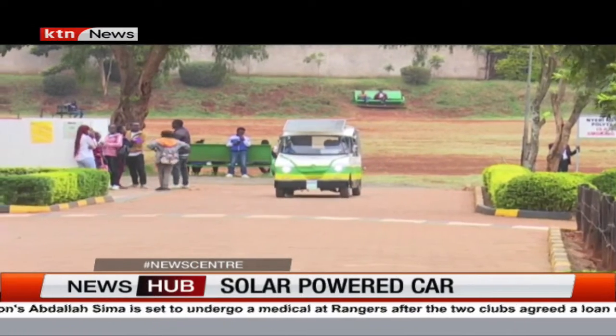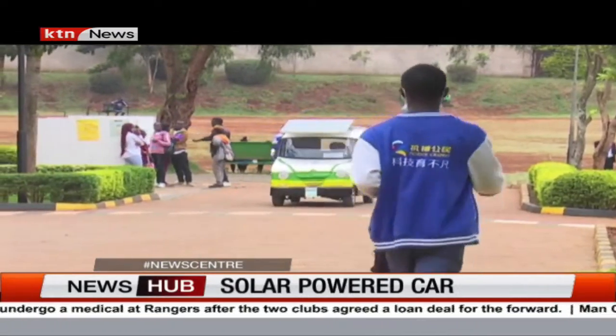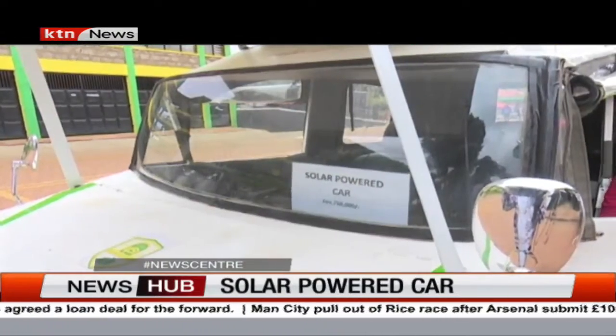From a distance, one would be mistaken to think this is a tuk-tuk, which are mostly used in urban areas for transportation. But no, this is a solar-powered smart car invented by the students at the Nyeri National Polytechnic.